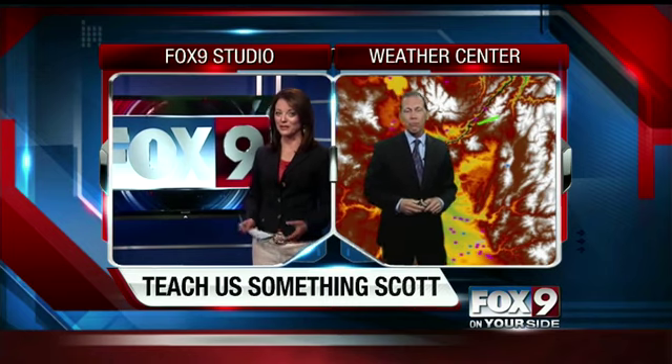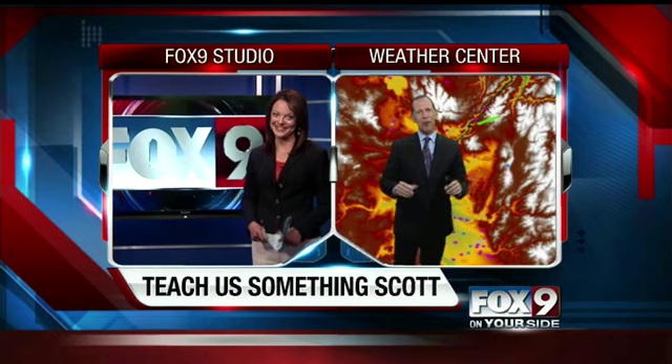Interesting — thanks, Scott. I have heard that before, so I'm glad you busted that myth wide open for us. Clearing it up for you. Thanks, Scott.